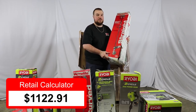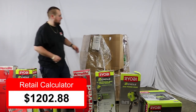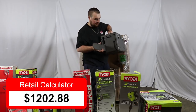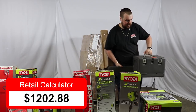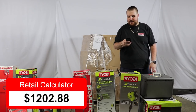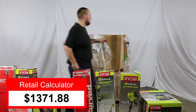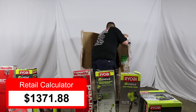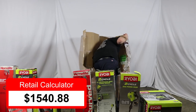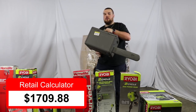Another HomeLite straight shaft trimmer — these were $79.97. Looks like we have another chainsaw here, Ryobi. This is a Ryobi 18-inch two-cycle chainsaw with heavy duty case — $169. I think we have a couple of those in here. Here's another one — $169 retail. And another one. Third one — $169.